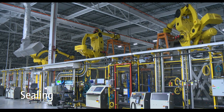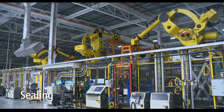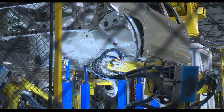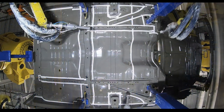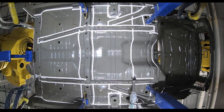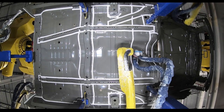Keeping water, fumes, and noise out of the truck is key to corrosion resistance and customer satisfaction. A series of robotic sealing operations make all seams watertight. This also prevents exhaust and other fumes from leaking into the cab when the truck is being driven.